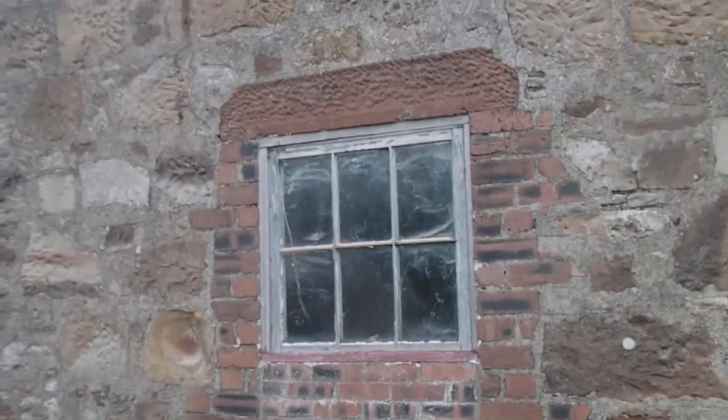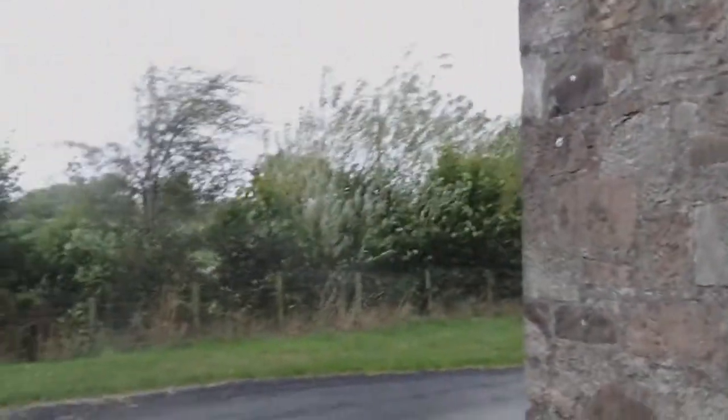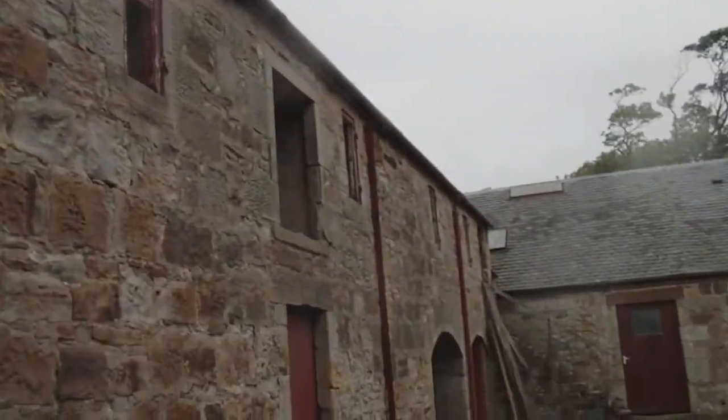All the brickwork is getting redressed with sandstone and the windows have to drop down a wee bit because the inside heights will be needing to be played around with. One concern we have is with the amount of wind we get here, but hopefully the wind will be strong enough. Right, we'll take a wee walk inside.